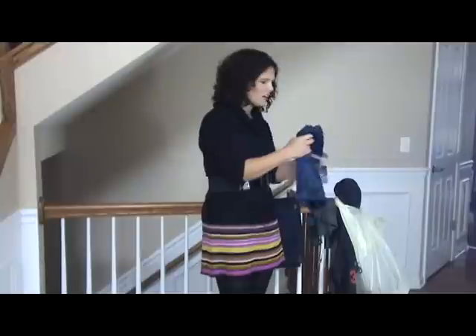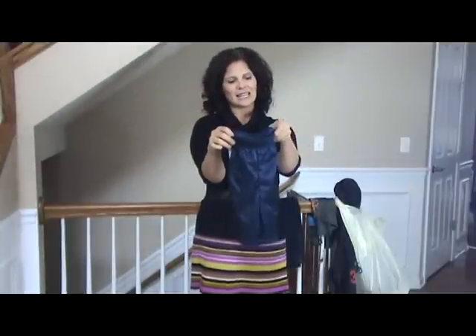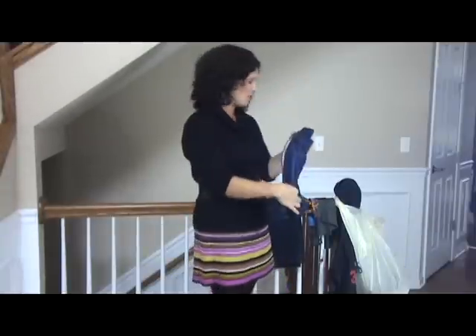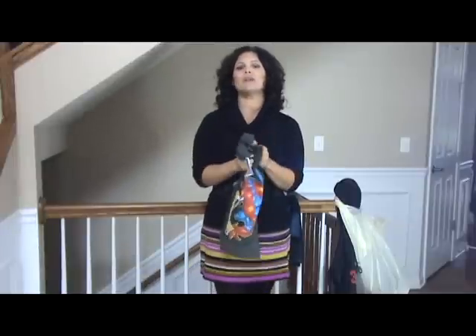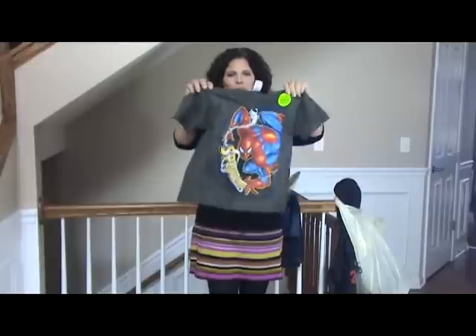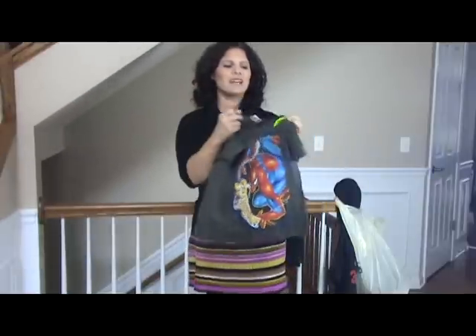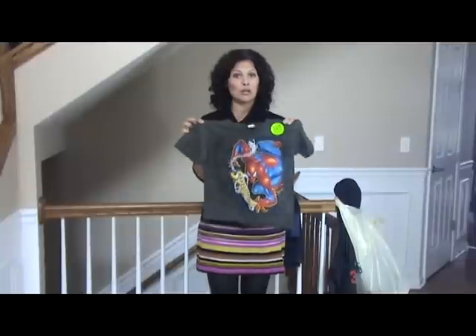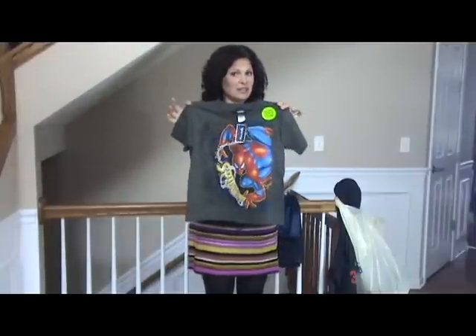He's a sporty kid — he likes to play soccer and t-ball — so we grabbed a pair of Nike basketball shorts. These are Nike and I got them for $3 on clearance, a really good find. He picked out this next item himself: he's obsessed with superheroes right now and he picked out a Spider-Man shirt. What I like about it is that it glows in the dark, so when Halloween comes up, this is going to be a perfect shirt for the fall.